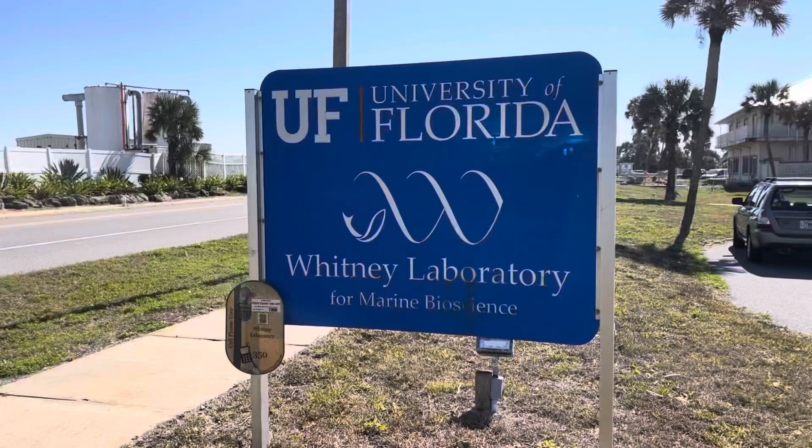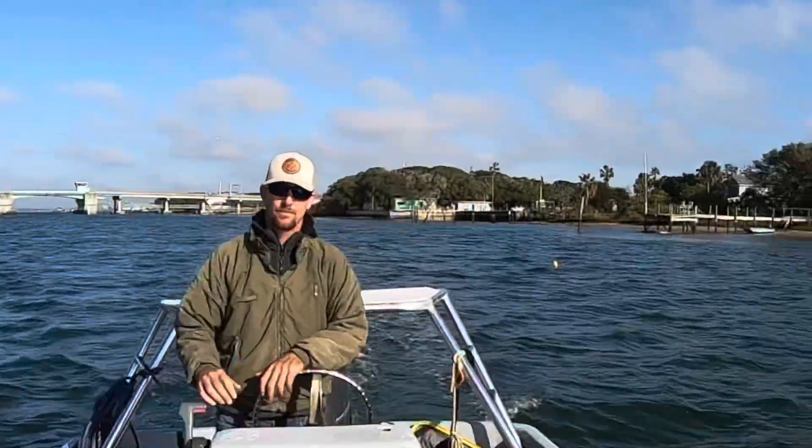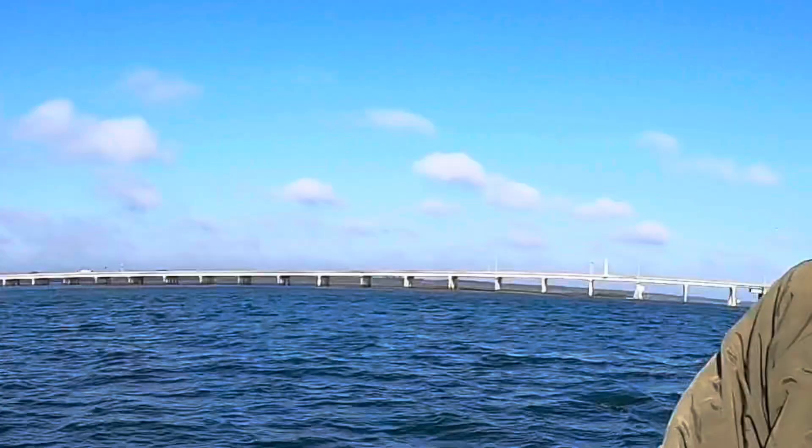This is the Whitney Laboratory, affiliated with the University of Florida. Captain Adam is taking us on the quest today. They've hatched a bunch of redfish and we're going to release them into the wild — we're taking the Litter Getter.